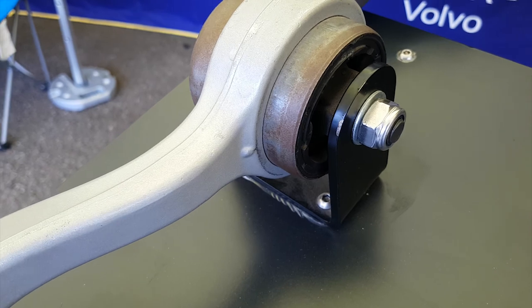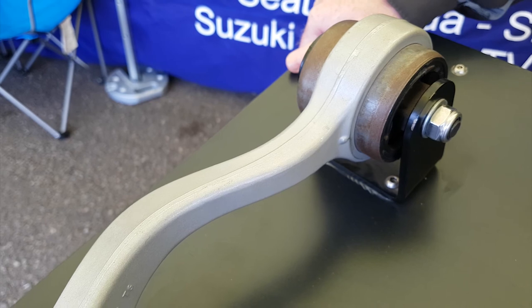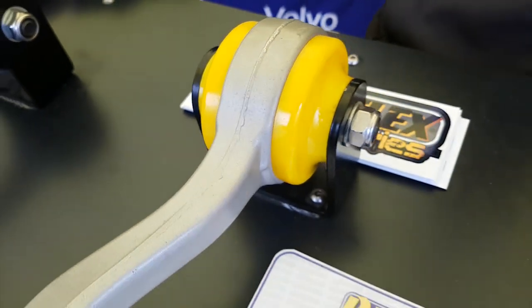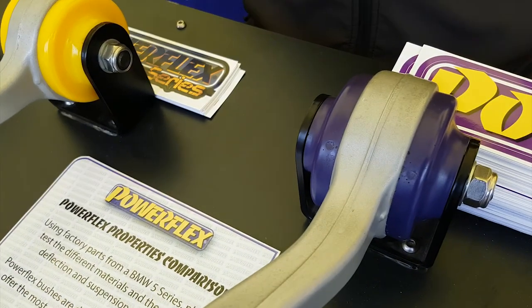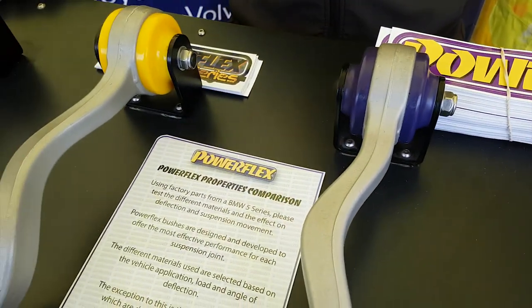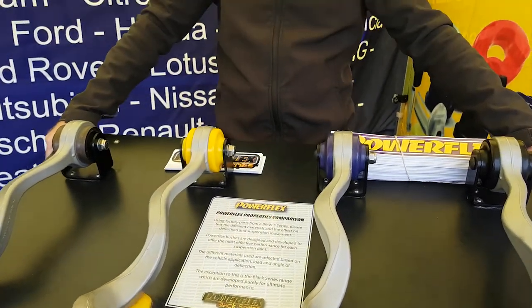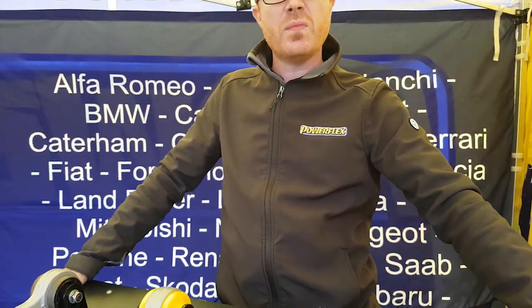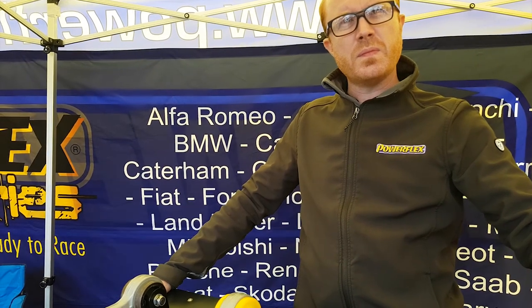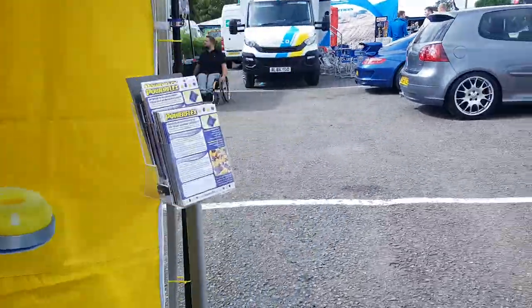There's a lot of movement on the standard bushings — the design is to reduce NVH and give a softer, supple feel. The yellow fills in all the voids and is stiffer. The purple is stiffer again, and the black is probably the stiffest. You pick your colours based upon your usage — the majority of customers go for the yellow or the purple, which gives a good reduction of NVH and engine movement. Let me quickly show you the caster bushes — these increase caster by up to half a degree to one degree.